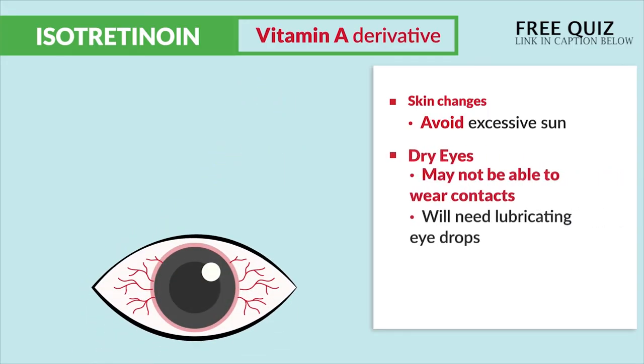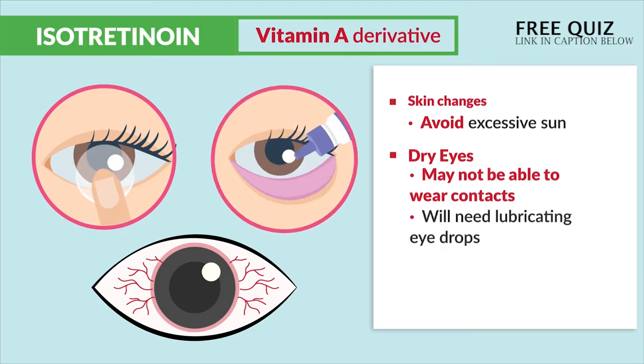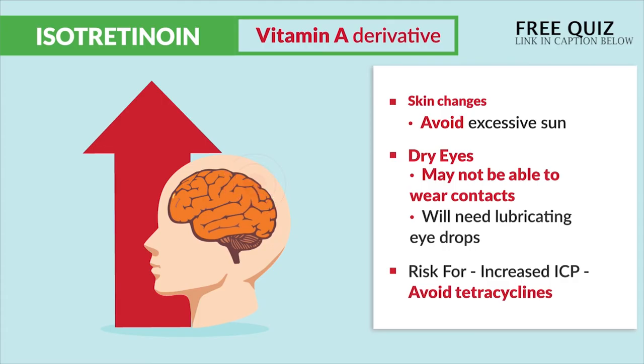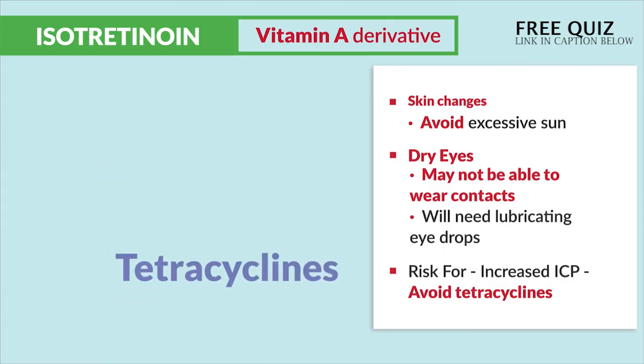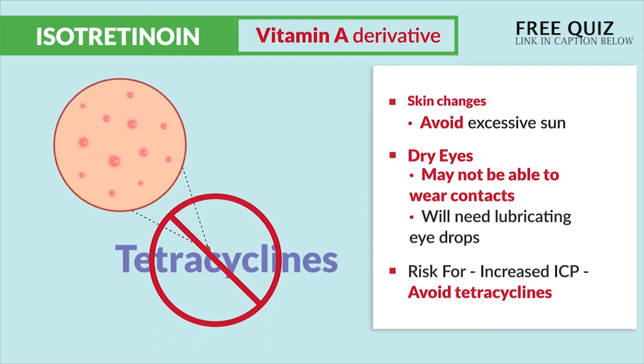Secondly, dry eyes may also be a side effect, so they may not be able to wear contacts and will need lubrication for the eyes. And lastly, there is a big risk for increased ICP, so we avoid tetracyclines, since tetracyclines are often given to treat severe acne as well.